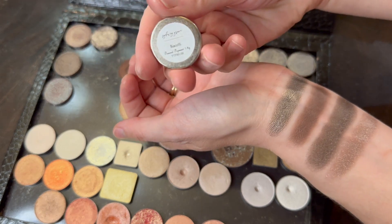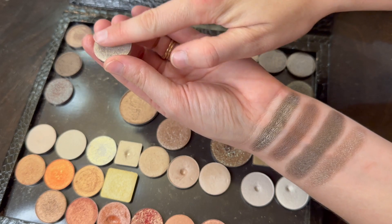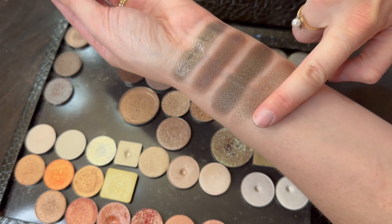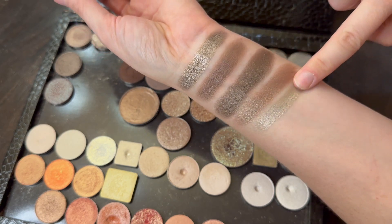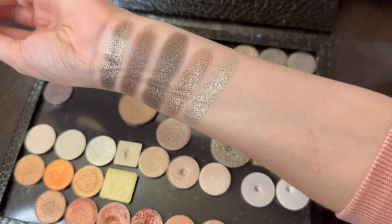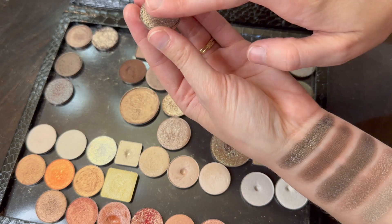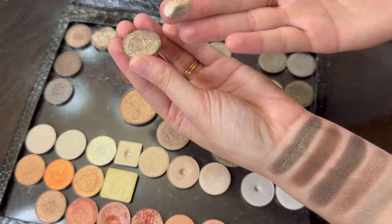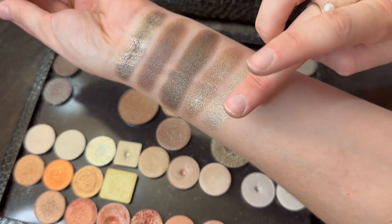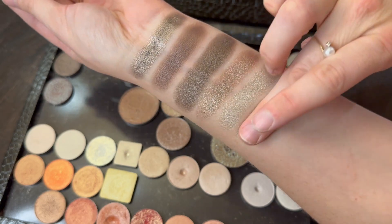Now let's do some more similar ones. This is the shade Biscotti. I was actually a little disappointed with this one — I was hoping it would be a little more taupey, but I feel like it's just mostly silver. A little bit of a taupey base, but it's very silvery. Next up, Wondrous Night — another very silvery one, but not the same as Biscotti because it has a much deeper base.